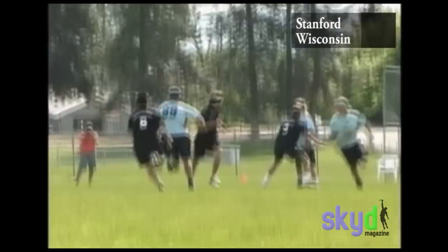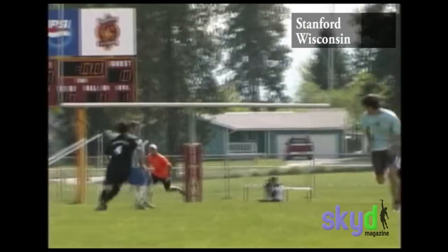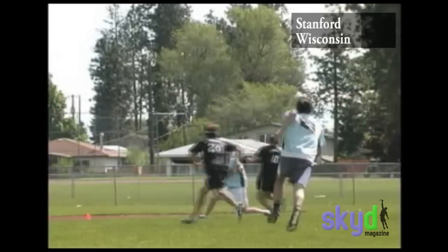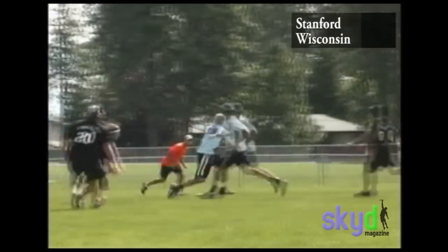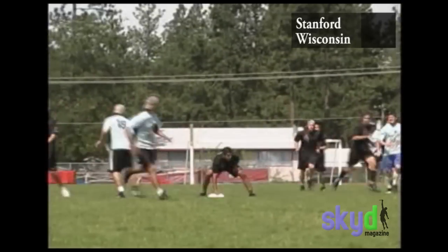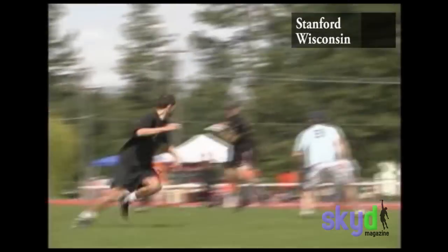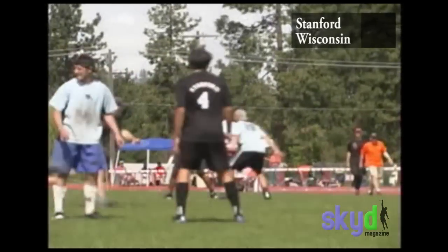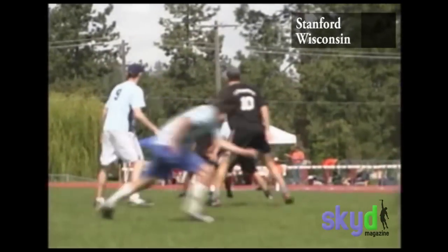Throughout the game you'll notice that we tend to play a lot of straight-up marks right after the pull to stop the opposition's pull play, to make them go sideways or backwards for a while. We'll poach off the cutters and cover the throw lanes, hoping to make them impatient or try a questionable huck. On that first turnover, we got them to throw it sideways until they threw it into a poach.